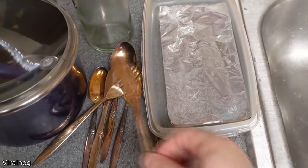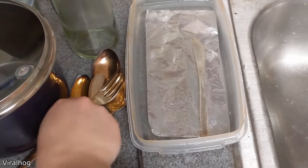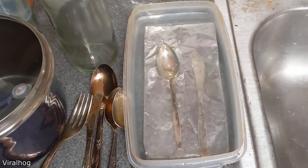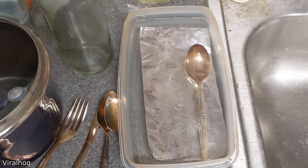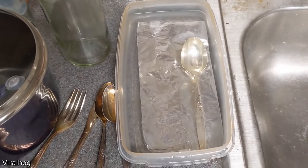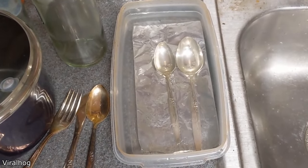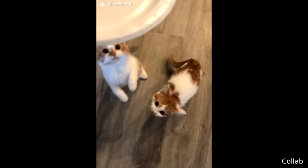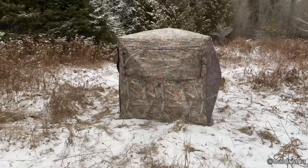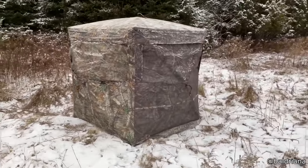This is how quick and easy it is to clean silverware that has been tarnished. This is a blind hunters use to hide from animals, and this is what they look like from the inside.